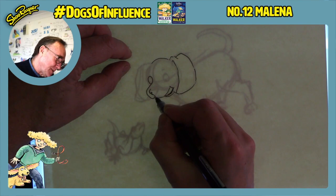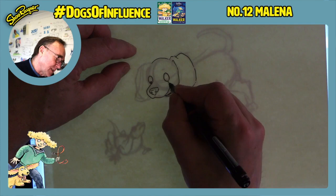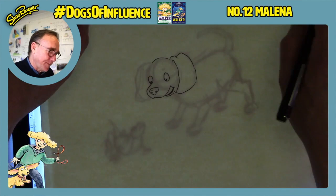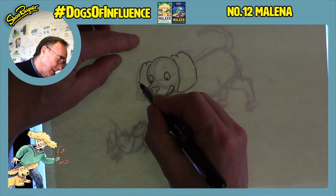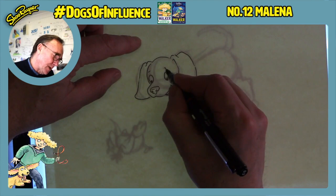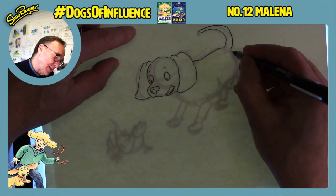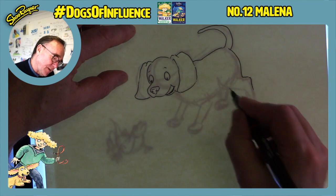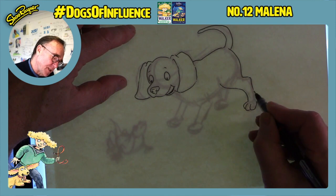Tracing is really good here because you can make all the mistakes in the version underneath and then get it right in this final version. Artists forever and ever have always traced — you do your rough sketch first and then trace it out for the finished sketch so that you get it right.